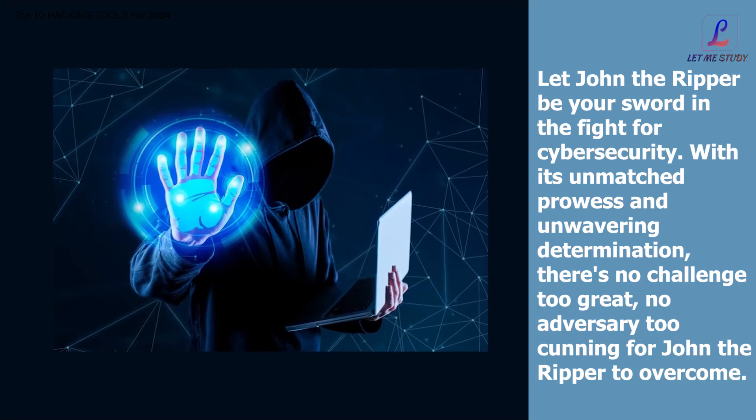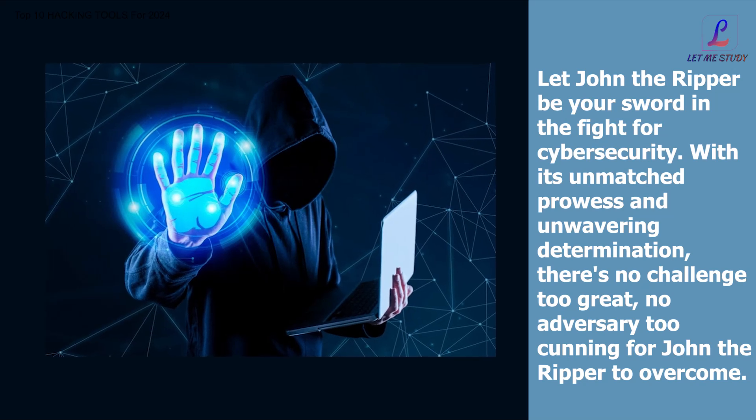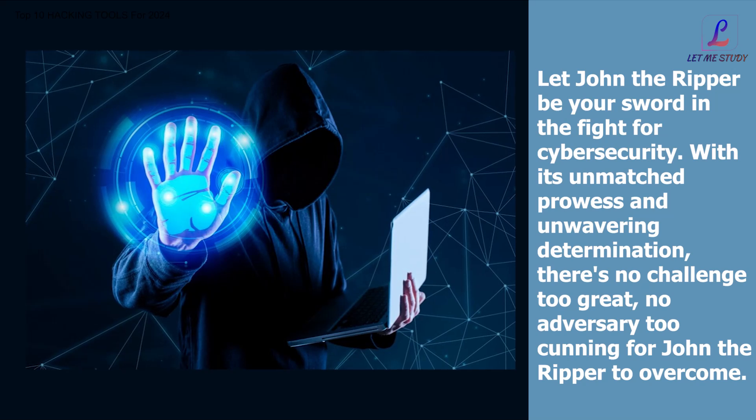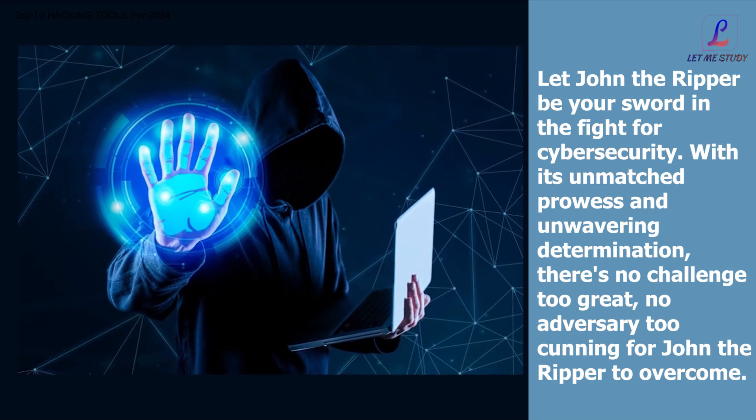Let John the Ripper be your sword in the fight for cybersecurity. With its unmatched prowess and unwavering determination, there's no challenge too great, no adversary too cunning for John the Ripper to overcome.